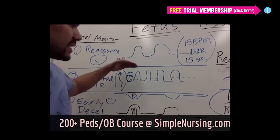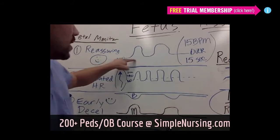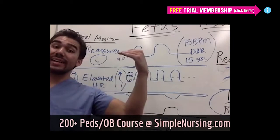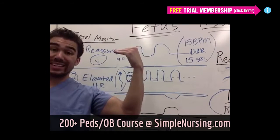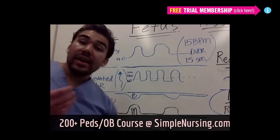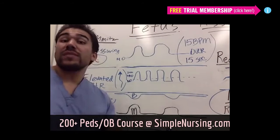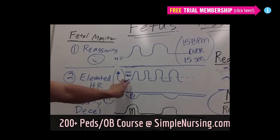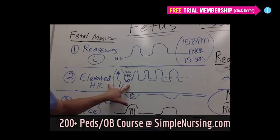If the heart rate comes back down to 140 and stays at baseline, that's good. But we're talking about a baseline that is at 160, so when we do accelerate, it might even go to the 180s or even 200s. Think: baseline is elevated. They'll probably do amniocentesis or sample and take a look at the mom to see if she has an infection anywhere in the body. Usually it's an infection.